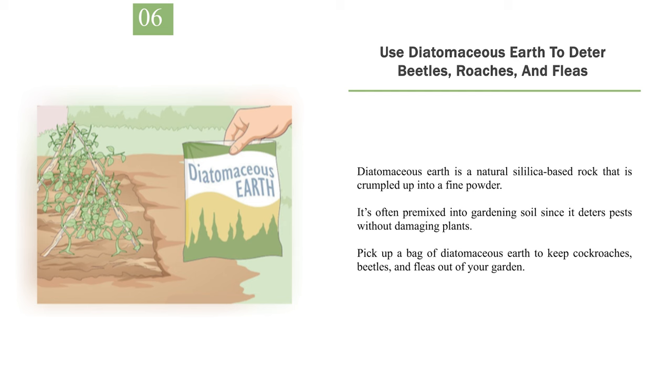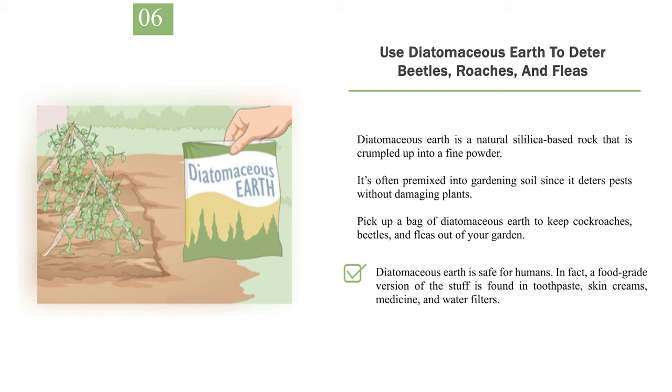Number 6: Use diatomaceous earth to deter beetles, roaches, and fleas. Diatomaceous earth is a natural silica-based rock crumbled into a fine powder. It's often premixed into gardening soil since it deters pests without damaging plants. Pick up a bag of diatomaceous earth to keep cockroaches, beetles, and fleas out of your garden. It is safe for humans — in fact, a food-grade version is found in toothpaste, skin creams, medicine, and water filters. Diatomaceous earth absorbs the oils and fats in the insect's exoskeleton, causing them to die or leave the area.